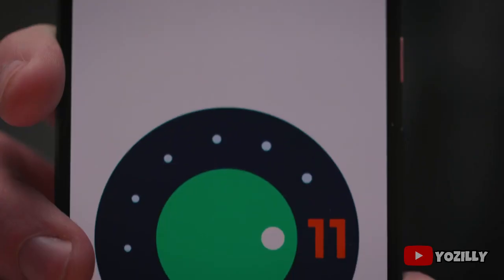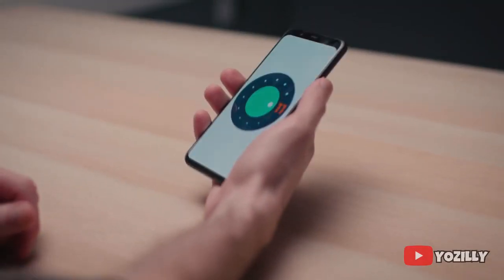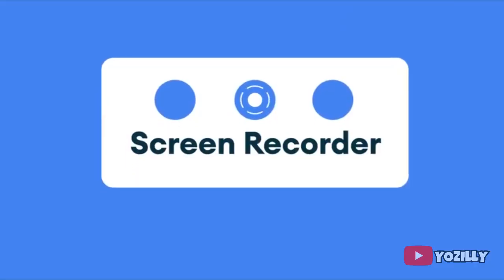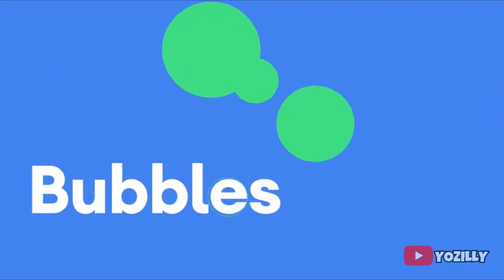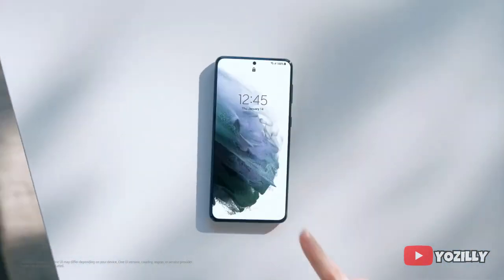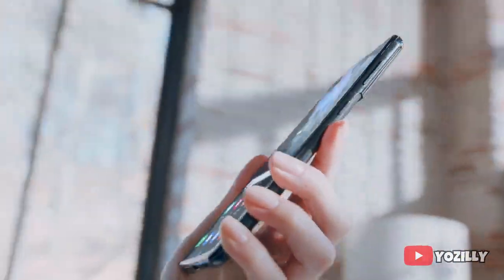This update will bring all the stock Android 11 features with One UI 3.1 on top. As it's an Android 11 update, you will get features like built-in screen recording, much better media controls, chat bubbles, and more. On top of this, there will be a new version of One UI — One UI 3.1 — in which Samsung has added a lot of new visual changes.